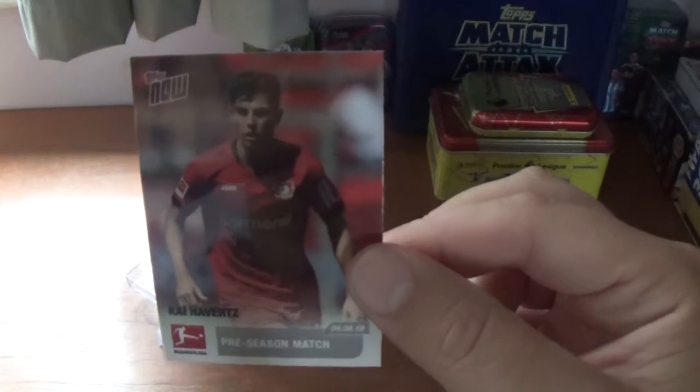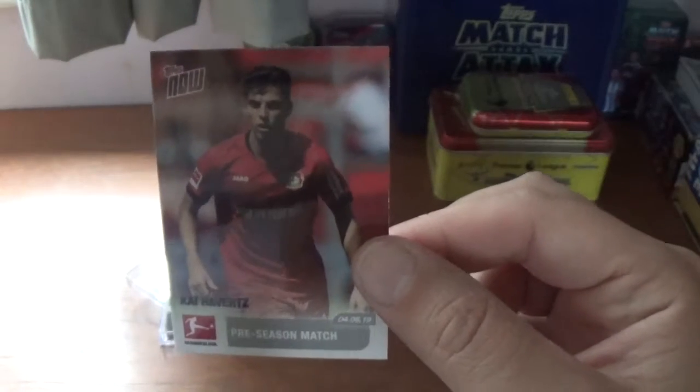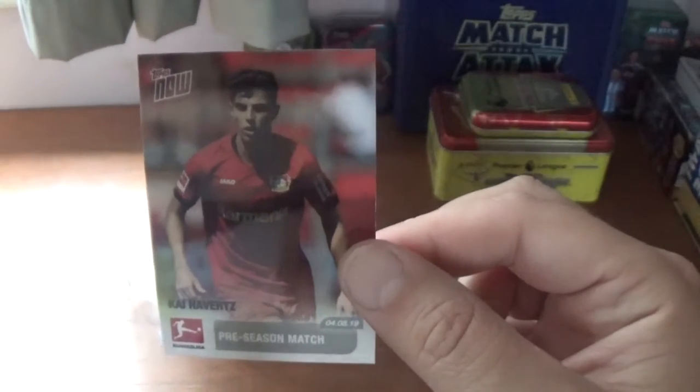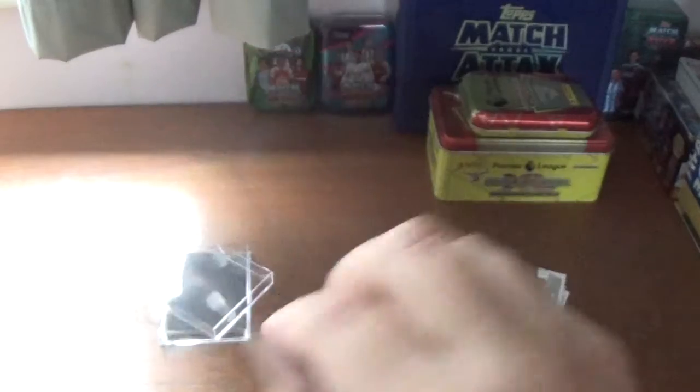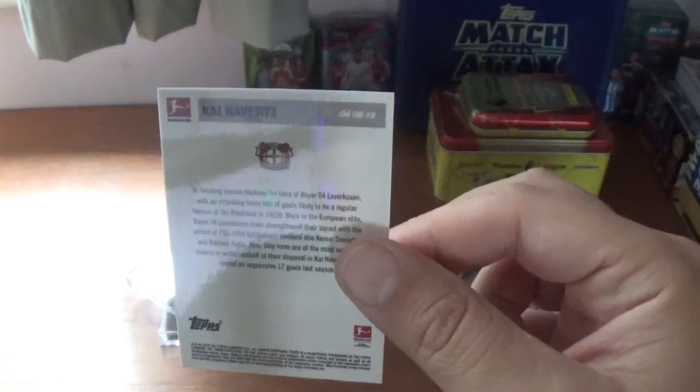And the final one is Kai Havertz — fantastic future ahead of this guy — for Bayer Leverkusen, in action in a pre-season match. There's the information on the back about Kai Havertz.